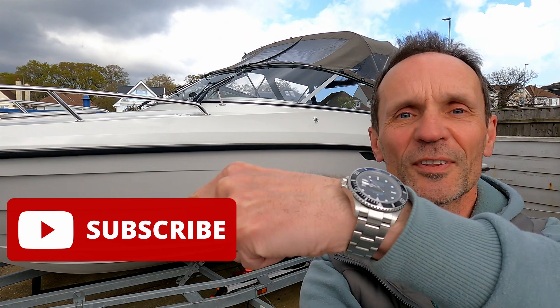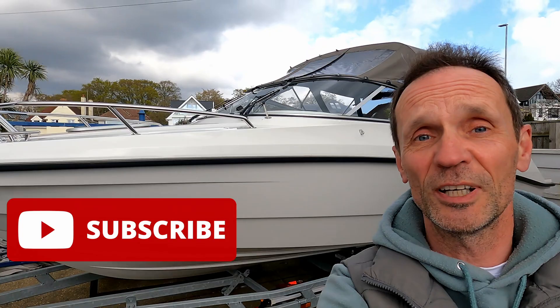Hello and welcome to the channel. Do please like and subscribe — I think there's a subscribe button down in the corner. It really does help me and the channel and motivates me to get out and do more videos.